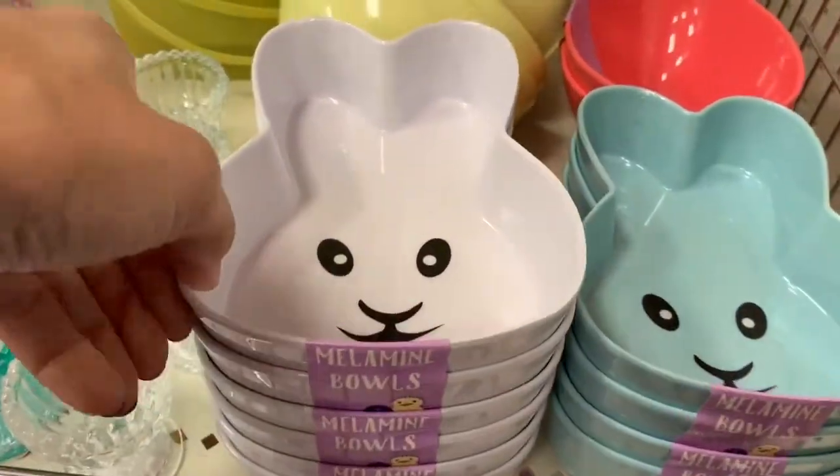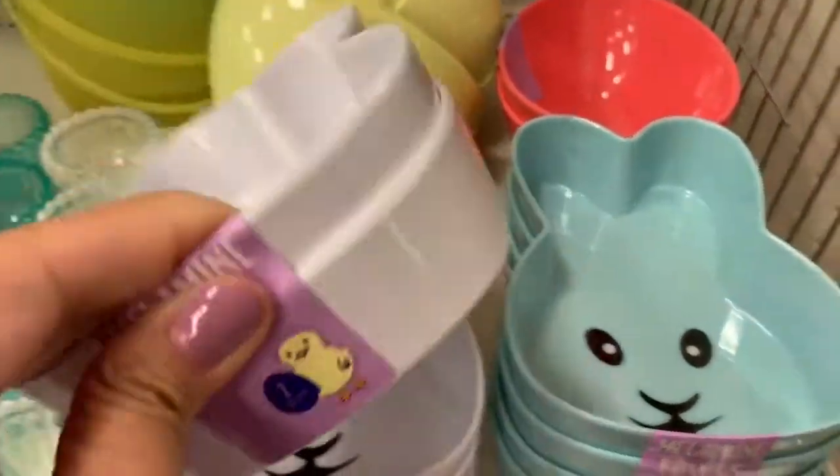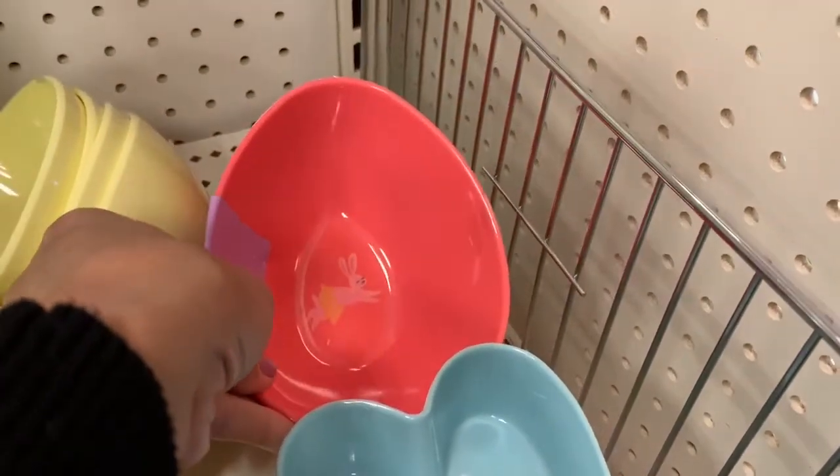The first things I found were these really cute bowls. I always buy the kids holiday plates and bowls that Target always has, but I've never seen them in sets of two before.